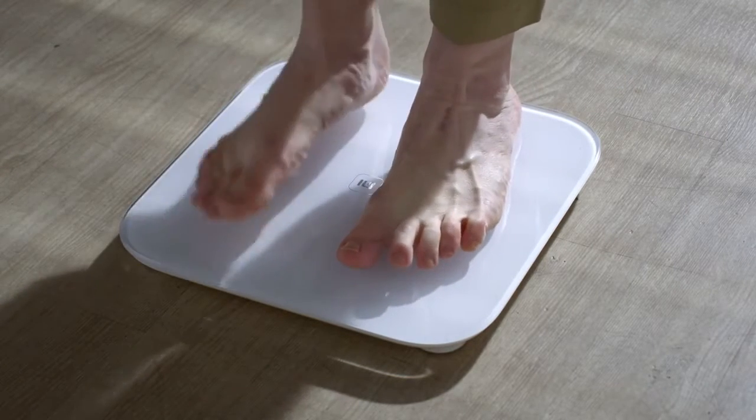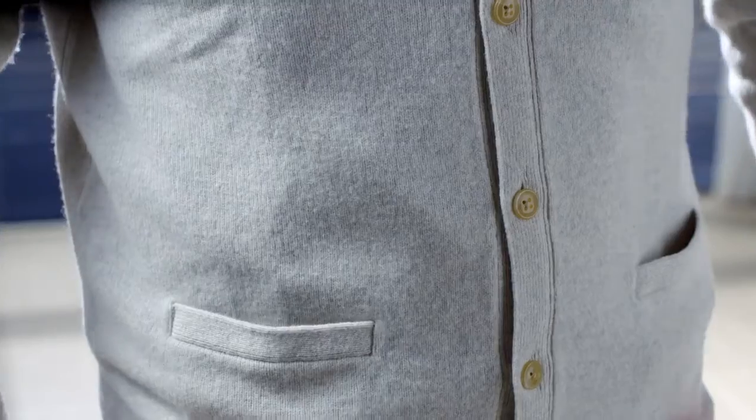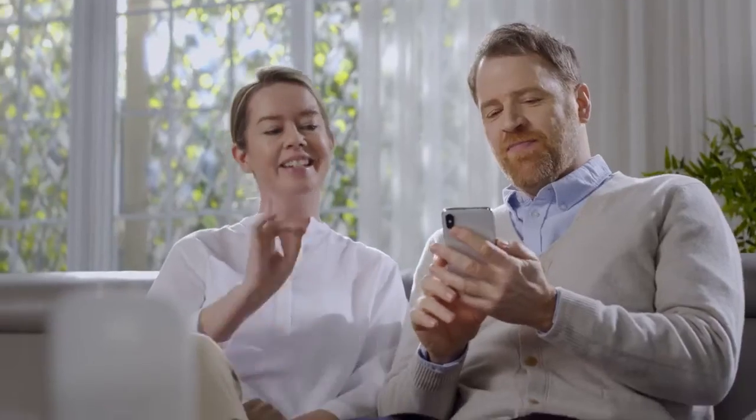Still checking your health with your weight? But is your weight really a good indicator of your health? Now there's an easy way to control belly fat — with Bello.